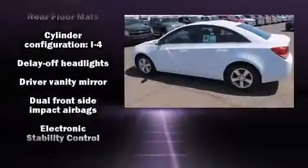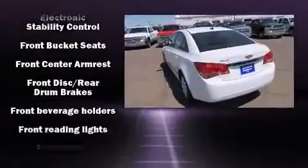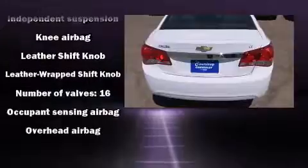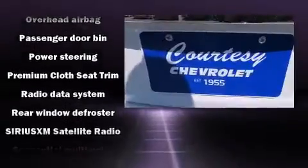A wealth of standard features means that you no longer have to sacrifice, such as remote keyless entry, one-touch window functionality, a trip computer, an outside temperature display, fully automatic headlights, and more.